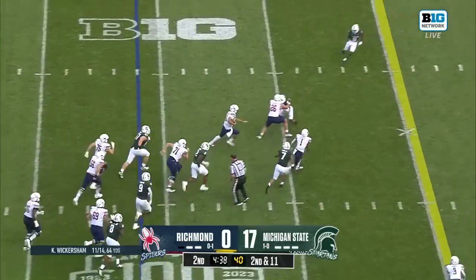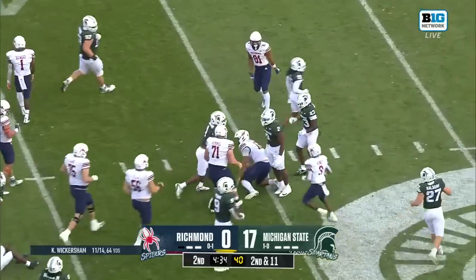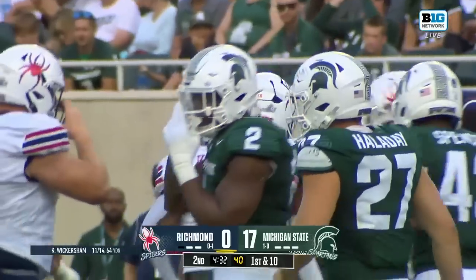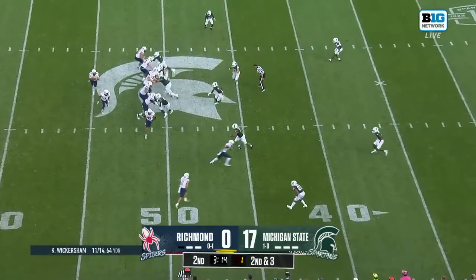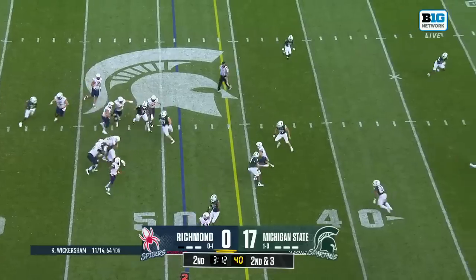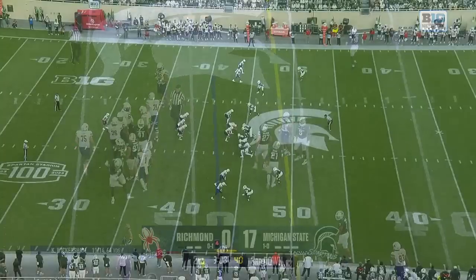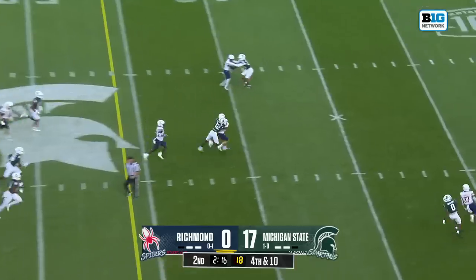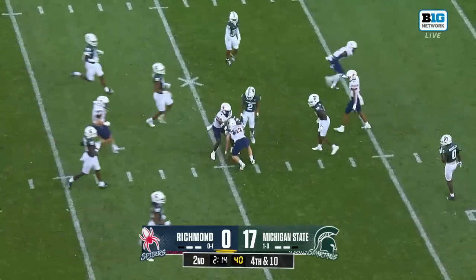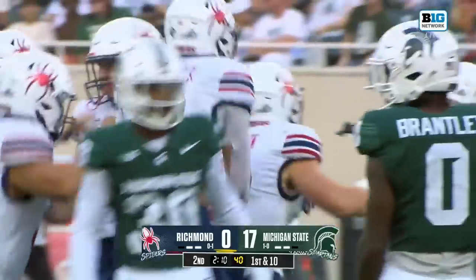Wickersham rumbles his way for a first down and much more, finally upended by Jaden Manga. From the Michigan State 49, second down. Wickersham cut down by Zion Young. Brings up a fourth down, and on the fake, Richmond runs for the first down on a fake punt. Must have been watching the Lions the other night.